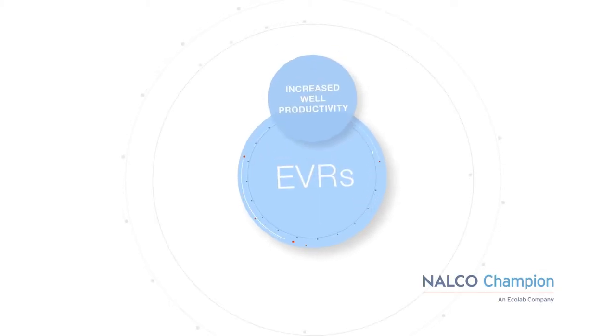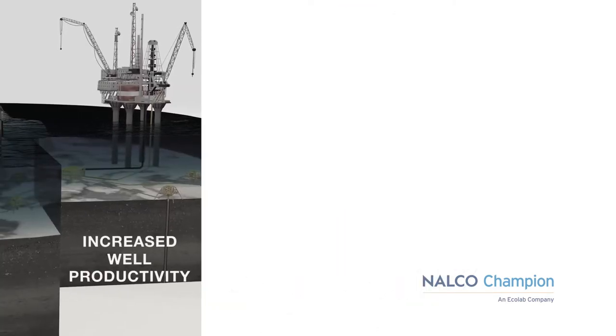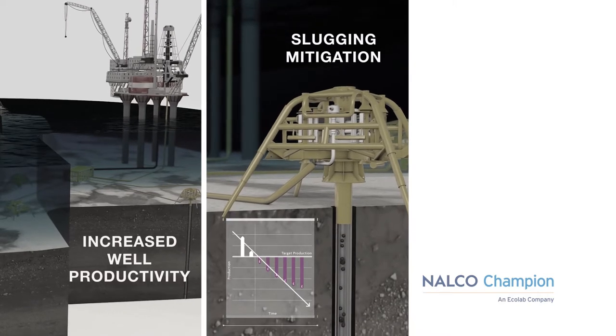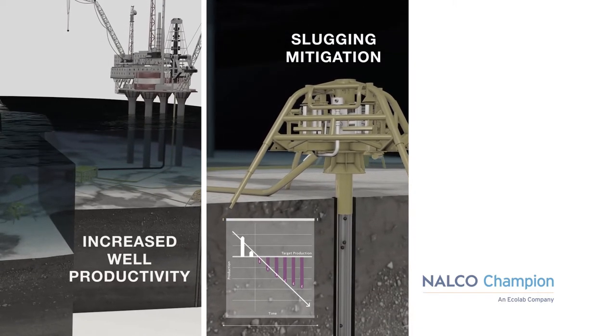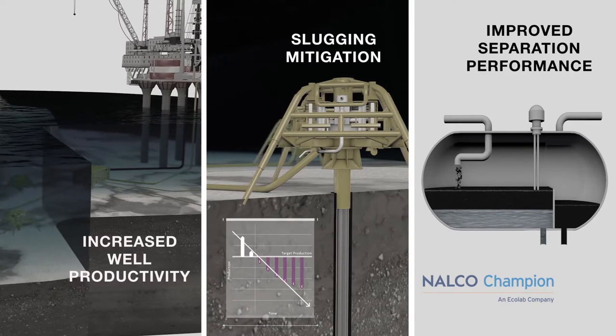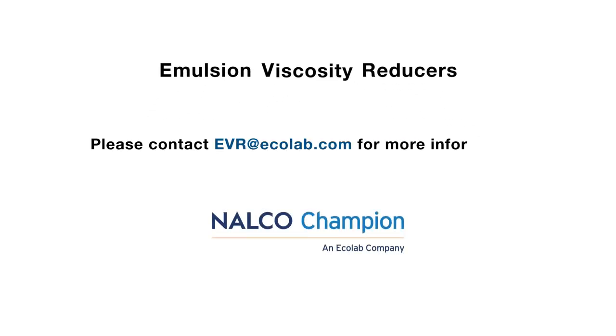The use of EVRs touches several points in the optimization of field operations: first, it improves well productivity and extends field lifetime for enhanced profitability; second, it provides a strategy for slugging mitigation for better field operability; third, it improves separation performance for better water and oil quality. The Nalco Champion EVR program is a field-proven answer to viscosity-constrained production. After careful selection of candidate wells and products, it is simple and low risk to deploy, and it is even simpler to demonstrate value delivery through increased oil flow. Emulsion viscosity reducers equal enhanced value recovery.